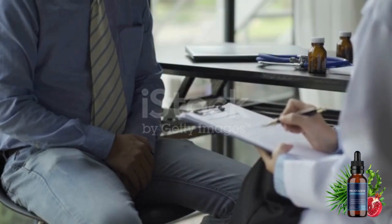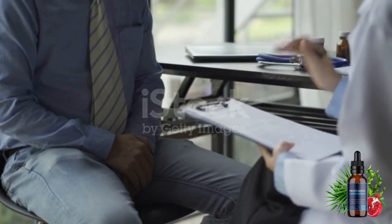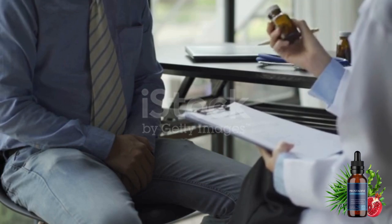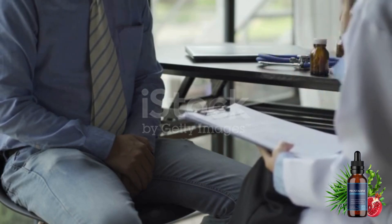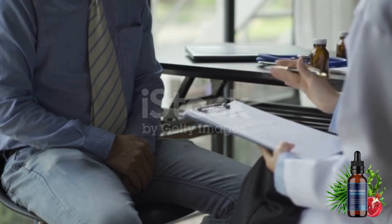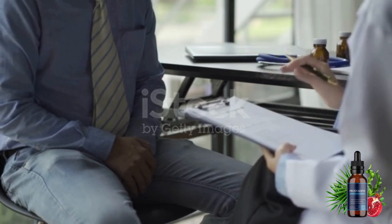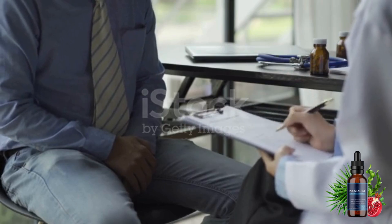So what is Prostadine and does it really work? The answer is yes, Prostadine works, because Prostadine is unlike anything you've ever tried before. Prostadine is an innovative formula made up of 9 natural ingredients, clinically proven to keep your prostate healthy well into old age.